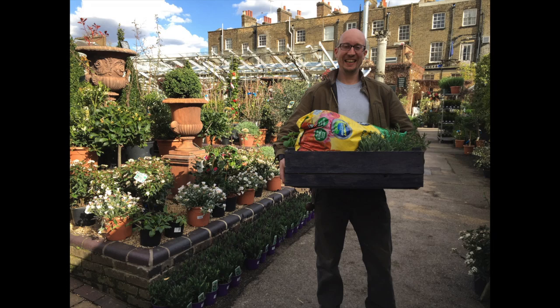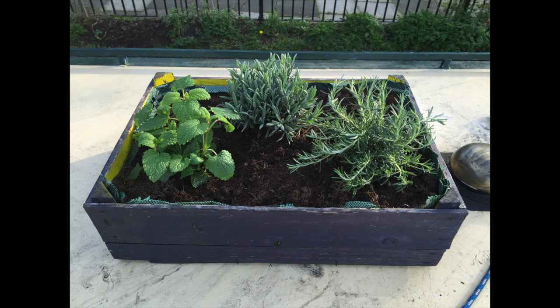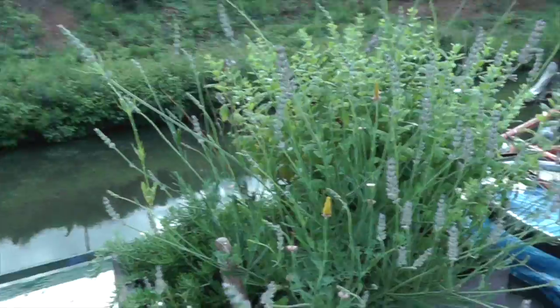Earlier on this year, I think it was April, I went to a garden centre in London and picked up some herbs and planted up my own herb box on top of the roof of the boat. So let's see what it looks like now — and look at that!